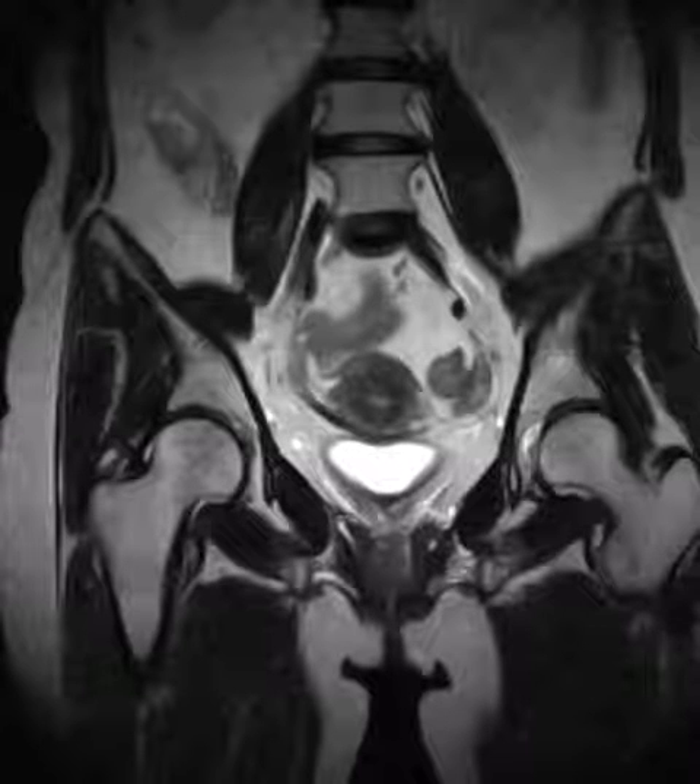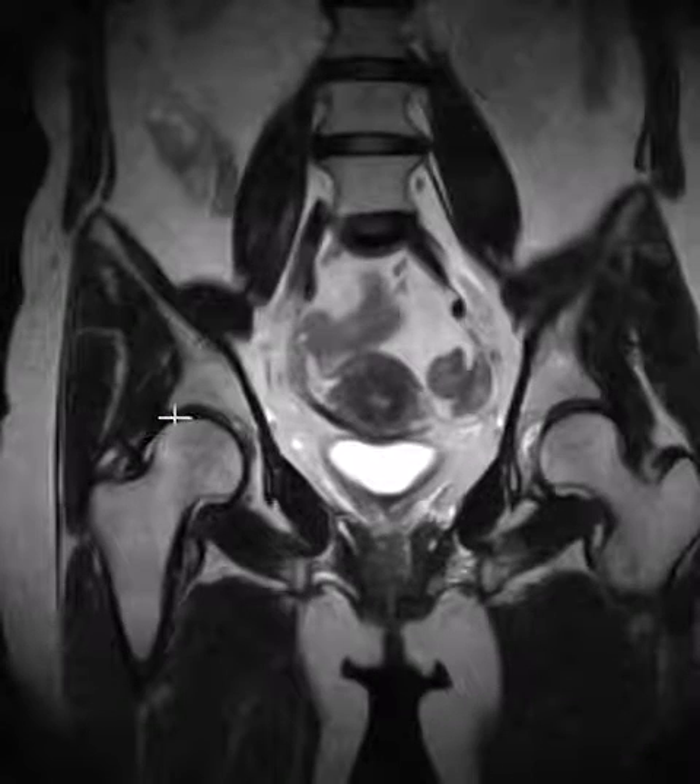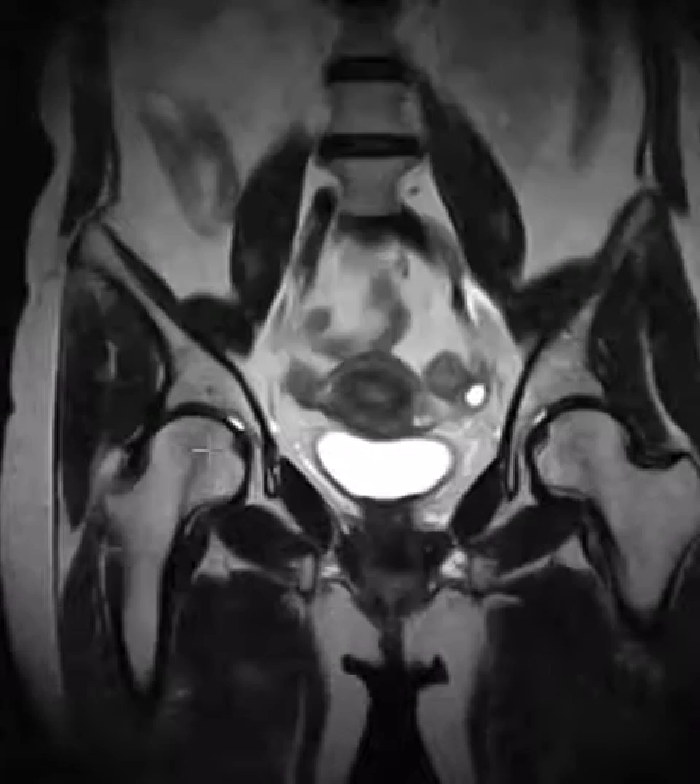Hello, this is Dr. Gay from First Look MRI. This is a 53-year-old female with complaints of chronic right-sided hip pain. Her MRI on this open MRI looks pretty good — there's no evidence of arthropathy and there's no marrow edema.